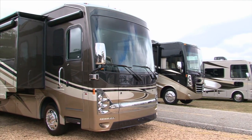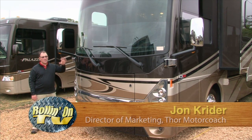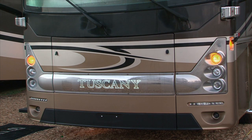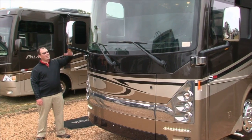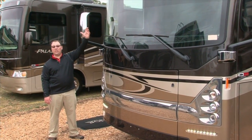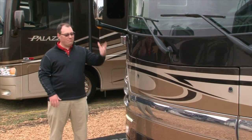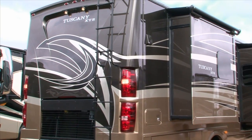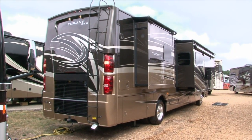Now let's look at a couple of top-of-the-line coaches from Thor. The Tuscany XTE is brand new for 2014 with a vastly improved exterior look — new headlight features, new fog light features, cool LEDs that light up on the front cap, and a raised larger windshield for more visibility out front. This coach just screams that you've arrived in the diesel motorhome world. It has triple slide-outs: dual slides up front and one in the back.